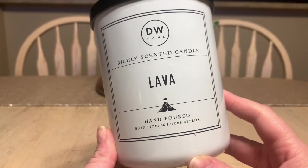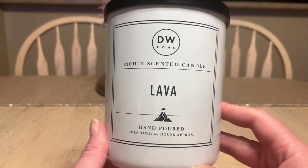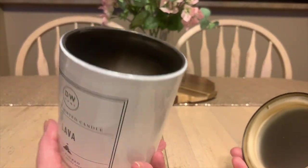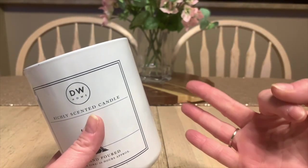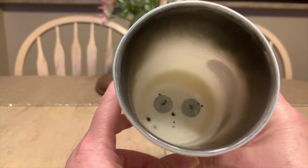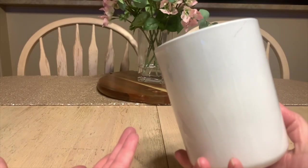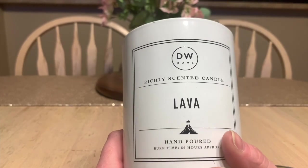This first candle I picked up probably a year and a half ago — I was so curious what DW Home thinks lava smells like. I picked this one up at Winners; it was $12 Canadian, originally $14.99. This is a two-wick candle from DW Home — they generally have one, two, and three wicks. I find three wicks burn the best. The two wicks are good, except look at the sitting — this jar inside and out is white but look how deep that sitting is. It's pretty bad.